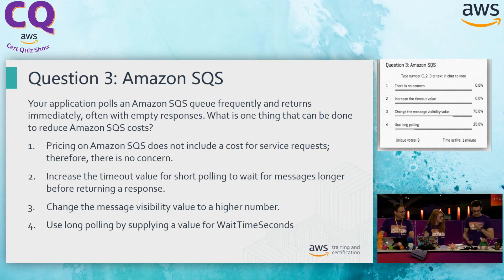Option three: change the message visibility value to a higher number. This is dealing with how long messages are invisible in the queue once they've been pulled down — how long resources take to process the content. That's not going to be related to frequently polling. Option four: use long polling by supplying a value for wait time seconds. This is what we're looking for. By enabling long polling, we're connecting to the queue less frequently, waiting for those messages to come in rather than making frequent connects and disconnects. I'm going to go with four as the right answer.